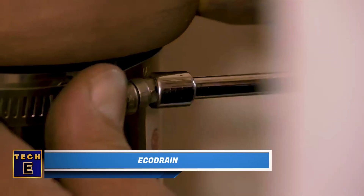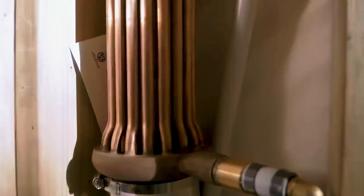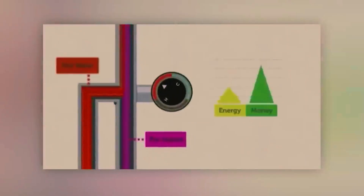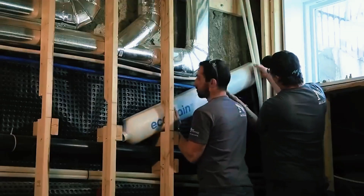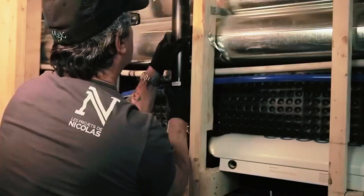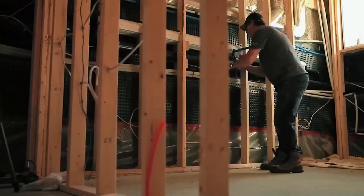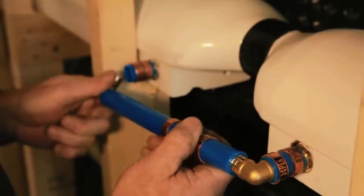Echo Drain: You can reduce your yearly spending by $250 just by changing how you take showers. The Echo Drain system is installed on your drain pipe and captures about 45% of the heat from hot water as it goes down the drain. This captured heat is then used to warm up the water going into your water heater, saving money especially for people who live in apartments. The Echo Drain system is patented and could pay for itself in just a couple of years. It's designed to be easy to install, whether vertically or horizontally. The official website says they will start selling the system again in April 2024.